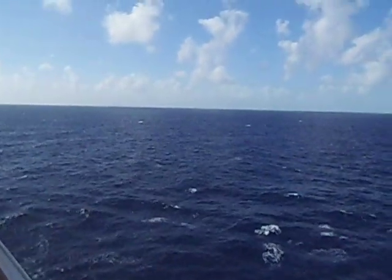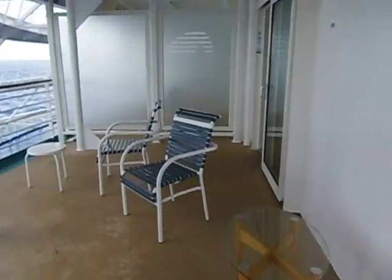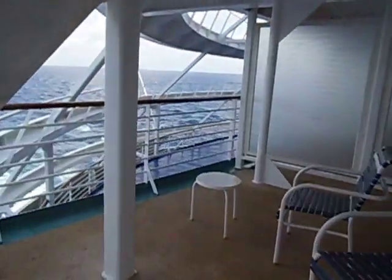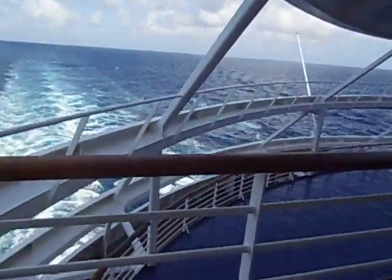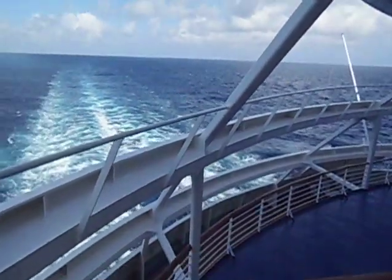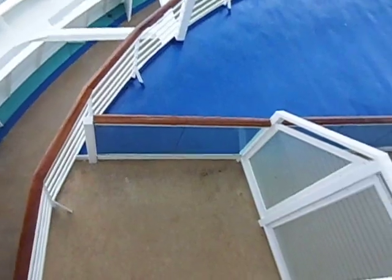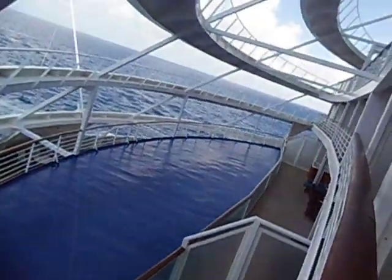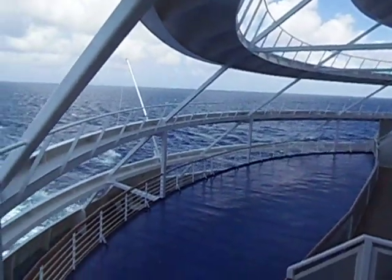You have a huge porthole over here looking out to the ocean, and here's another view — this is what you would see. So you do see the balcony, and you have a really awesome view from this balcony.